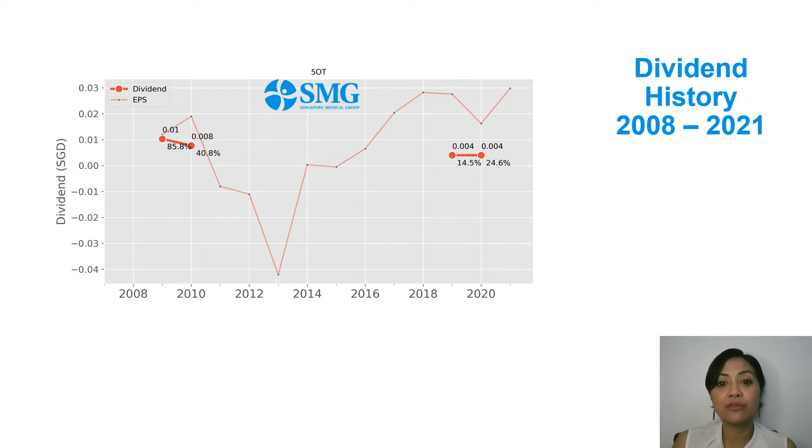Considering the earnings situation from 2011 to 2015, I think it made sense that no dividend was distributed back then — the cash was better used for turning the company around, which seems to have worked as earnings bounced back towards 2020. The earnings recovery justified dividend payouts in 2020 and 2021, from earnings of 2019 and 2020 respectively. On those four occasions, the dividend distributed ranged from 8.5 to 14 percent of earnings.